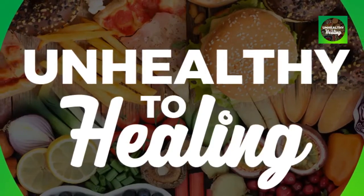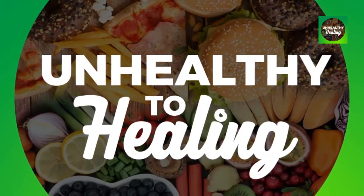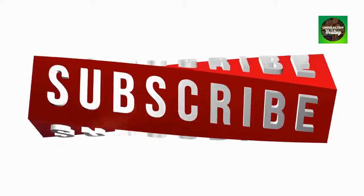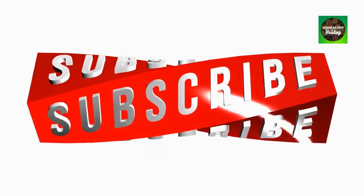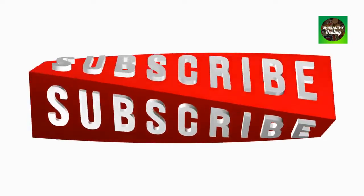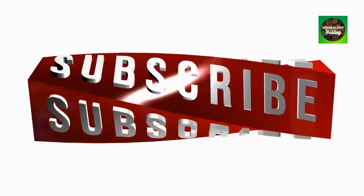Welcome to our channel, Unhealthy to Healing. Our videos provide information on healthier foods and beverages, natural supplements, solutions, techniques, and treatments to improve and help heal various health conditions. If you find value in this video, please like and subscribe to our channel for more videos. The more subscribers we get, the better and more content we can keep creating. Also click the bell icon to be notified immediately when we release a new helpful video.